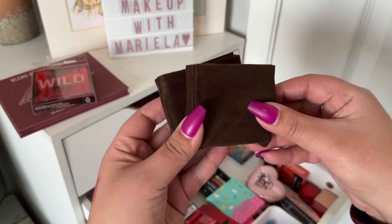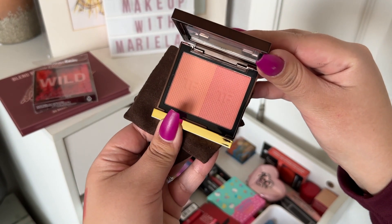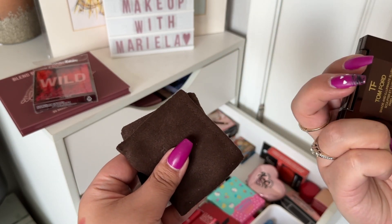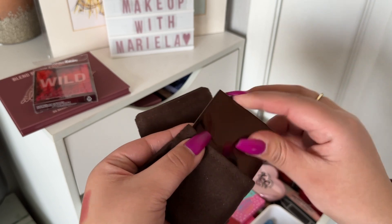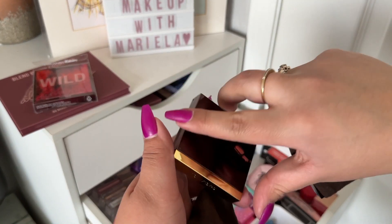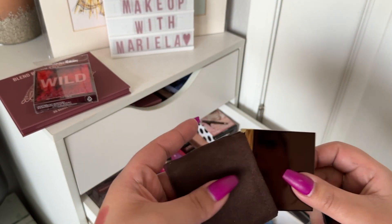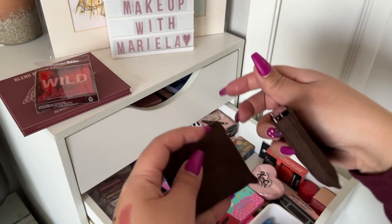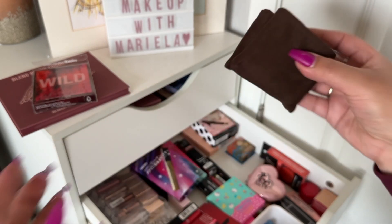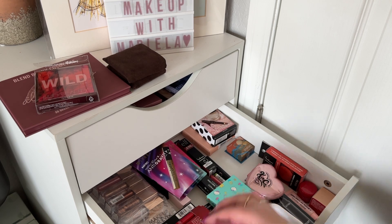I want to use both of these Tom Ford blushes I got on Mercari. One is in Sundruck 05 and the other is 02 Explicit Flush — they were just swatched. I got both for the price of one, so I was like, hey, I get to try Tom Ford!